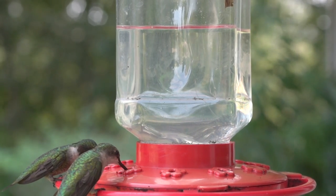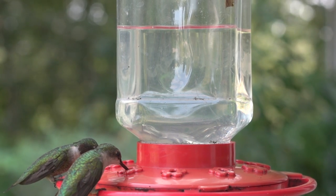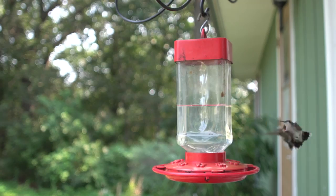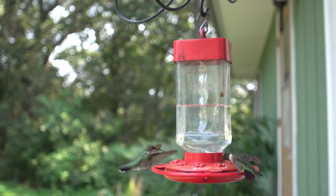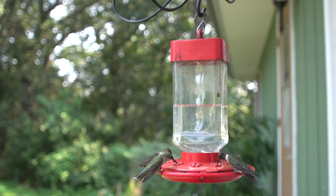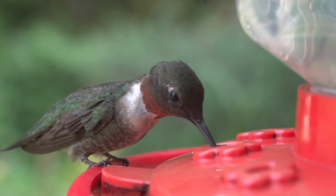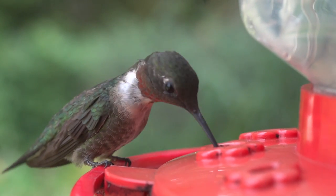The species is sexually dimorphic, meaning that the males and females are visibly different. The adult male has a throat patch of iridescent ruby red bordered narrowly with velvety black on the upper margin, and a forked black tail with a faint violet sheen. The iridescent ruby red is highly directional and appears dull black from many angles.